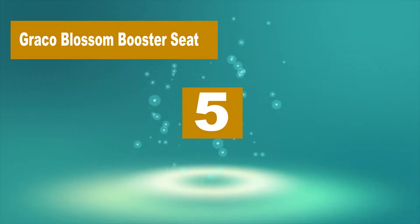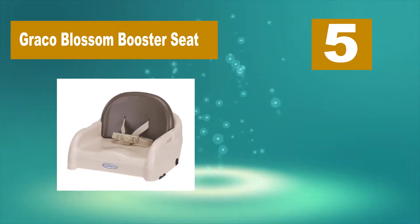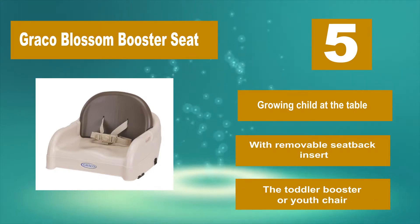Number 5: Graco Blossom Booster Seat. The manufacturer recommends at least 20 pounds up to 50 pounds. The reason that this chair is best for a toddler is because there is no tray that attaches to it, and it must be used with the kitchen table.